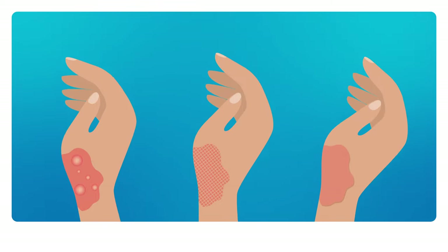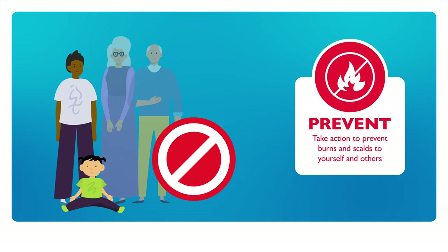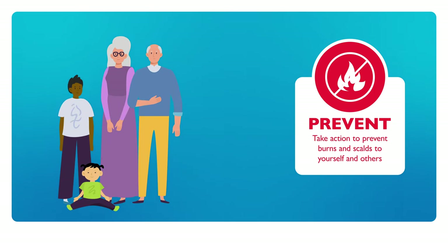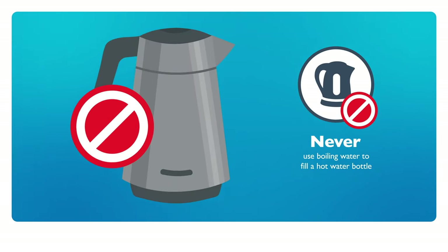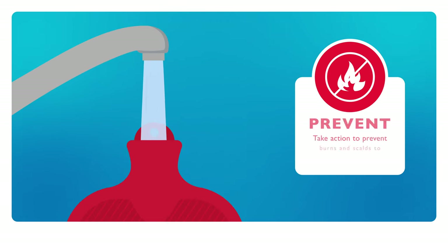There are a number of ways you can help prevent hot water bottle burns. Hot water bottles should not be used with children or older persons. People with poor circulation or decreased sensation should also avoid using hot water bottles. Never use boiling water to fill a hot water bottle. Use hot water from the tap only.